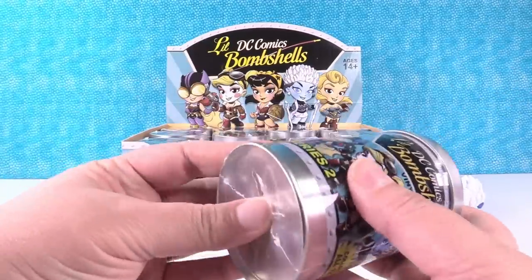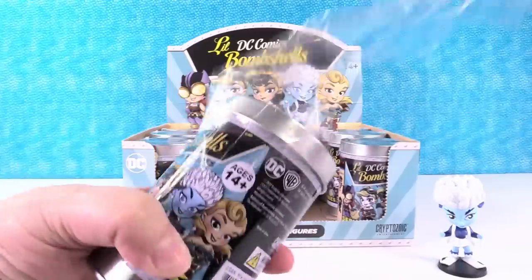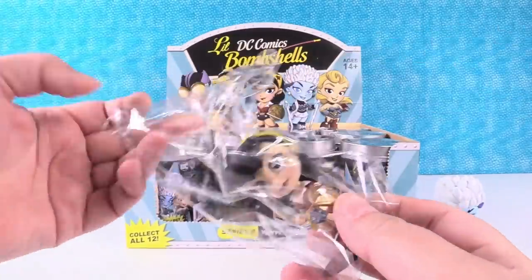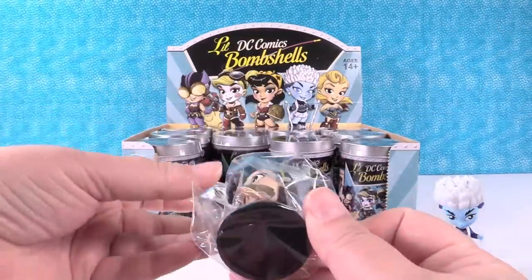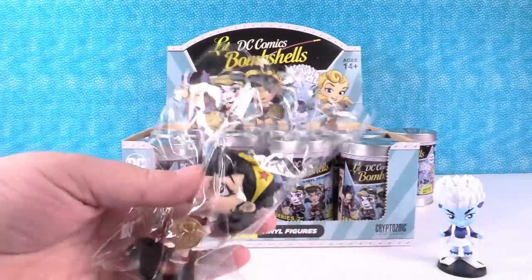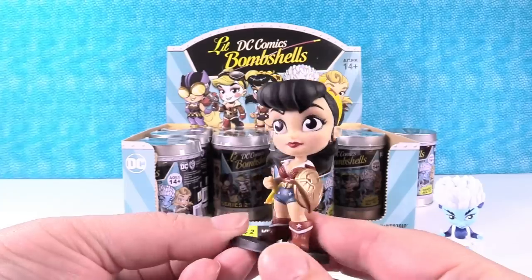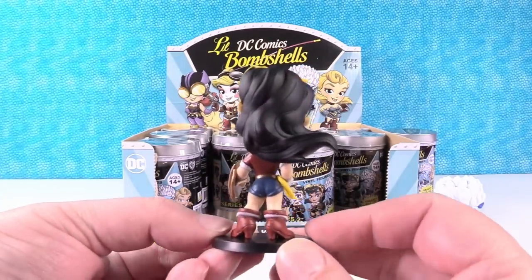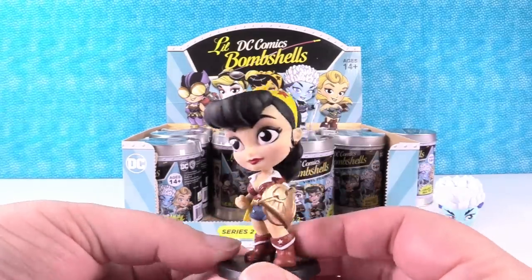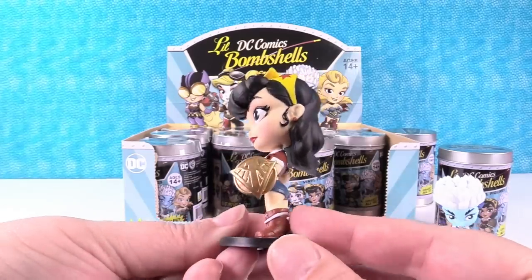I'm going to open this one right here. It's Wonder Woman! I just saw the Wonder Woman movie — it was awesome. Wonder Woman was in the first series of Little Bombshells, but it was a different pose, different accessories, different paint job, different everything. I love Wonder Woman even more now after seeing the new Wonder Woman movie. Wonder Woman looks really cool.